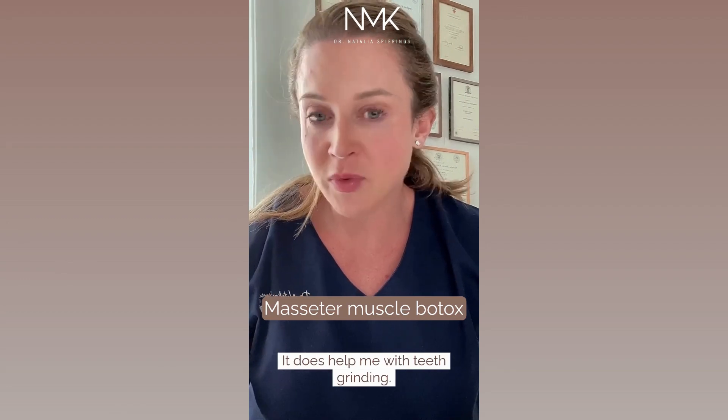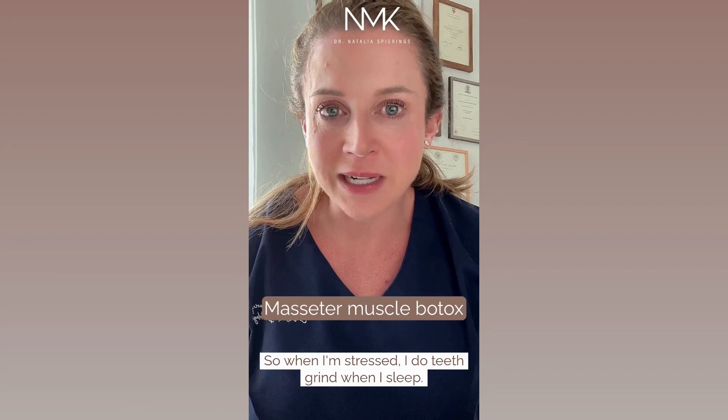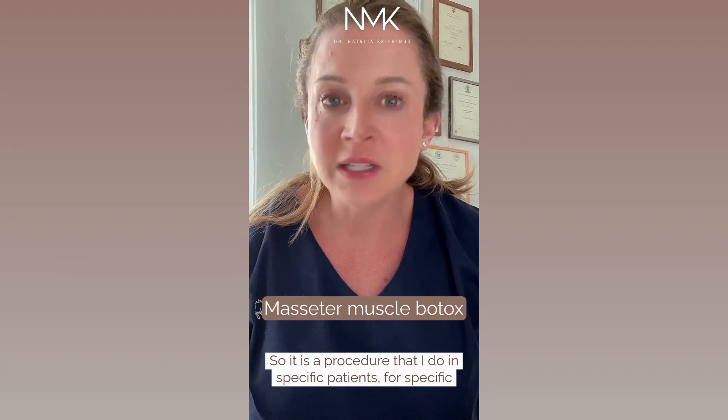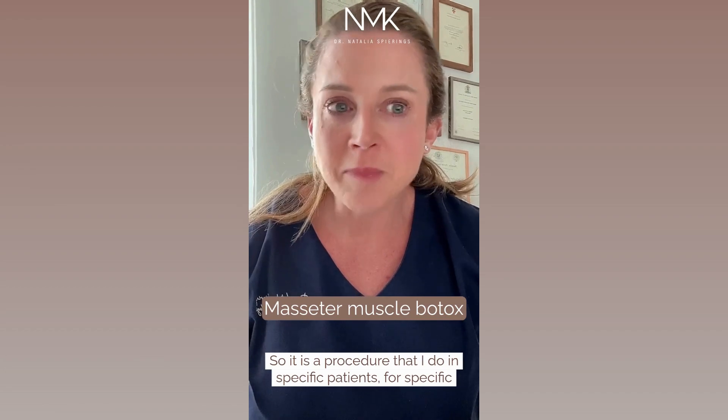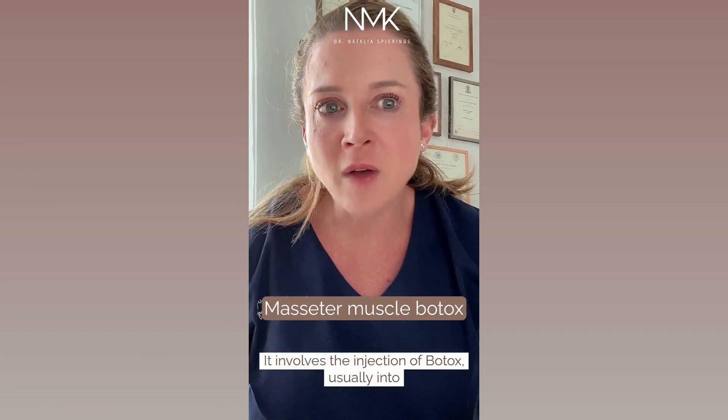It does help me with teeth grinding — when I'm stressed I grind my teeth when I sleep. It's not that bad for me, but for some people it's really terrible. It is a procedure I do in specific patients for specific reasons.